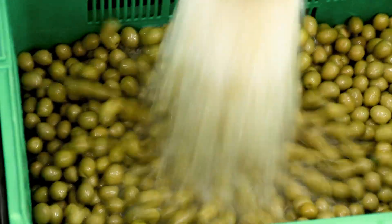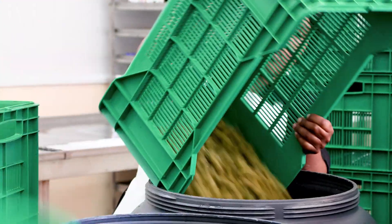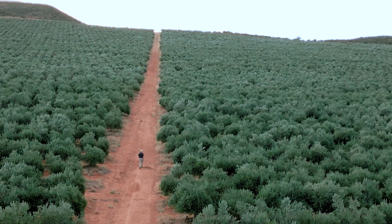If all the farms in Africa, whether it be a one-man show, a bigger commercial farm, or just a subsistence farmer went this route, it would be utopia — not only for Africa, but for the planet.